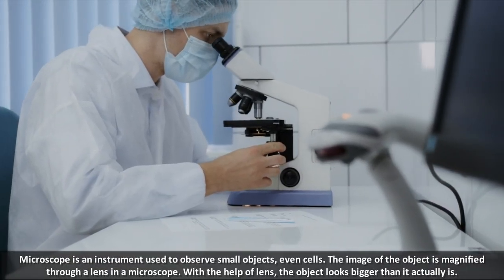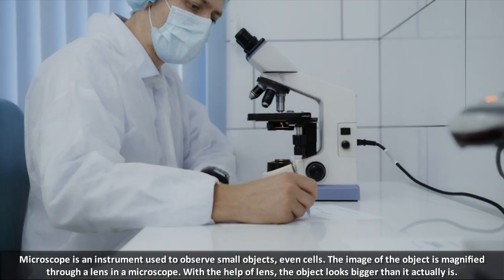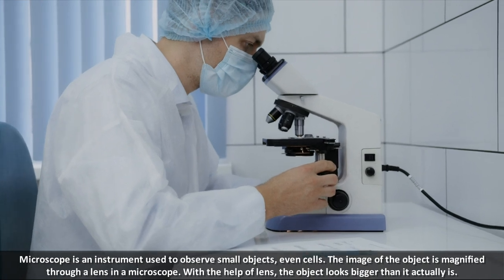Microscope is an instrument used to observe small objects, even cells. The image of the object is magnified through a lens in a microscope. With the help of a lens, the object looks bigger than it actually is.